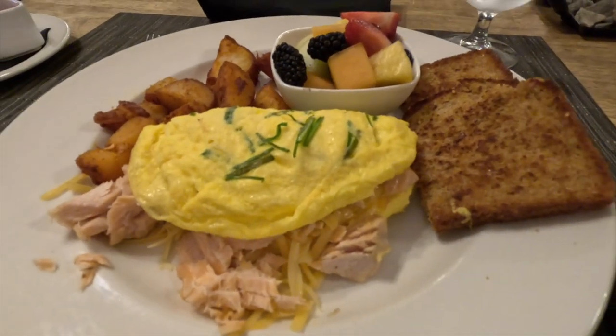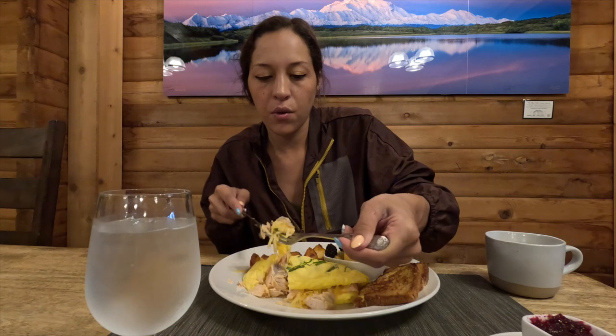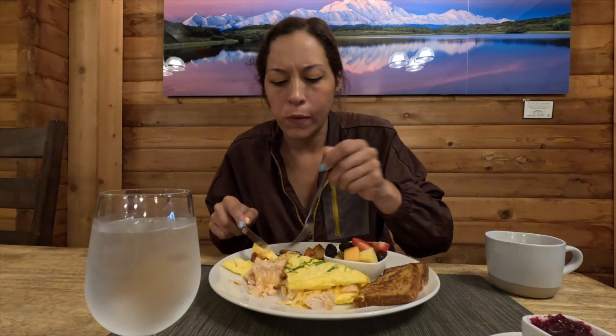The cool thing about Denali Backcountry Lodge is they give you basically everything — an Osprey backpack to use while you're here, a Nalgene water bottle, a mosquito net for your hair, a fly swatter, and all the bug spray you could need. Definitely a nice touch. This looks so good — salmon omelet and breeches. So dig in.